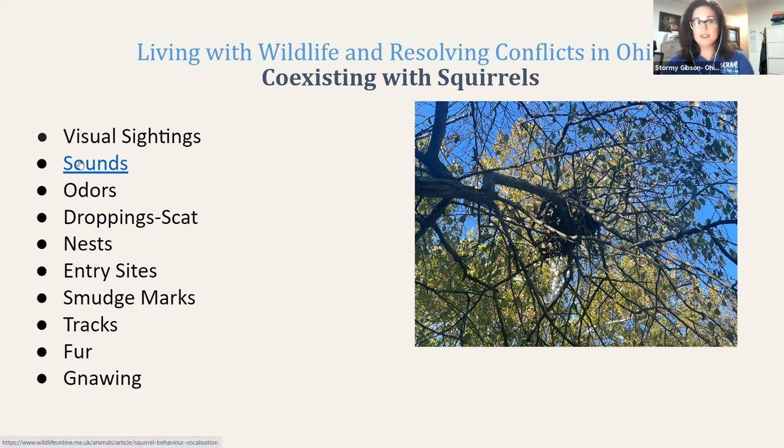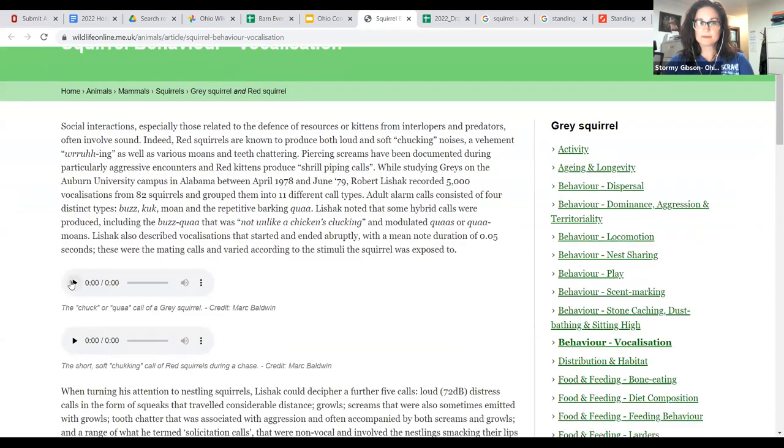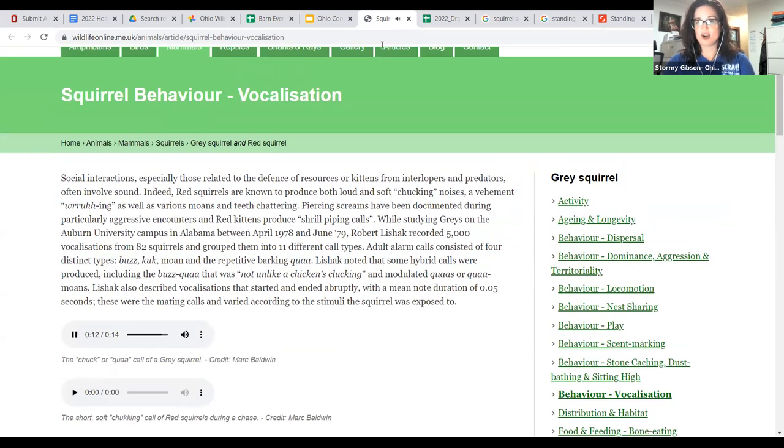A squirrel sounds like this — it sounds very similar to an alert call. Sometimes people call that a caw or a chuck, and it sounds very similar to a sped-up dog call.